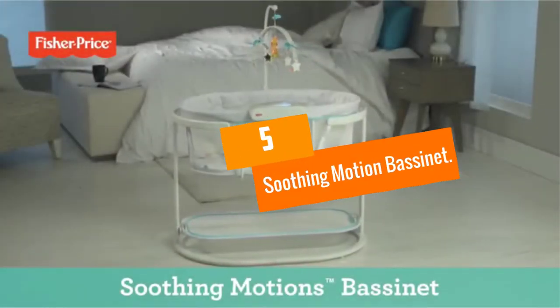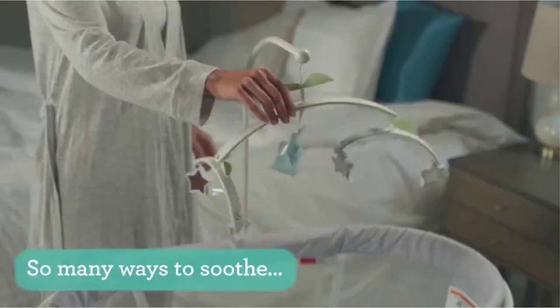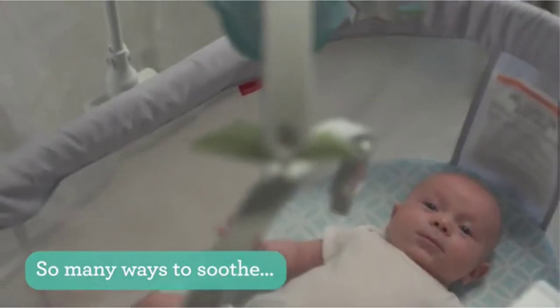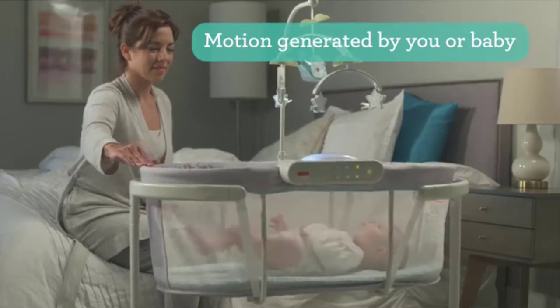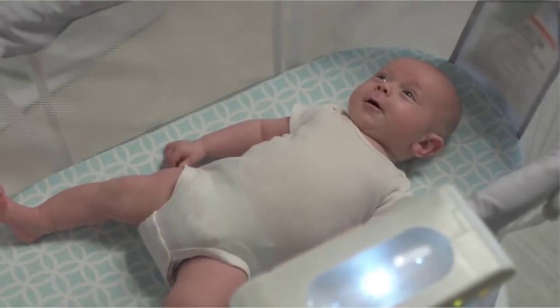Starting at number 5, we have the Soothing Motion Bassinet. Nursing and tending to your baby is easier and more rewarding with this bassinet by Fisher Price. I was attracted by the calming sway motion that can be generated by you or your baby. It also felt excellent despite its lightness.